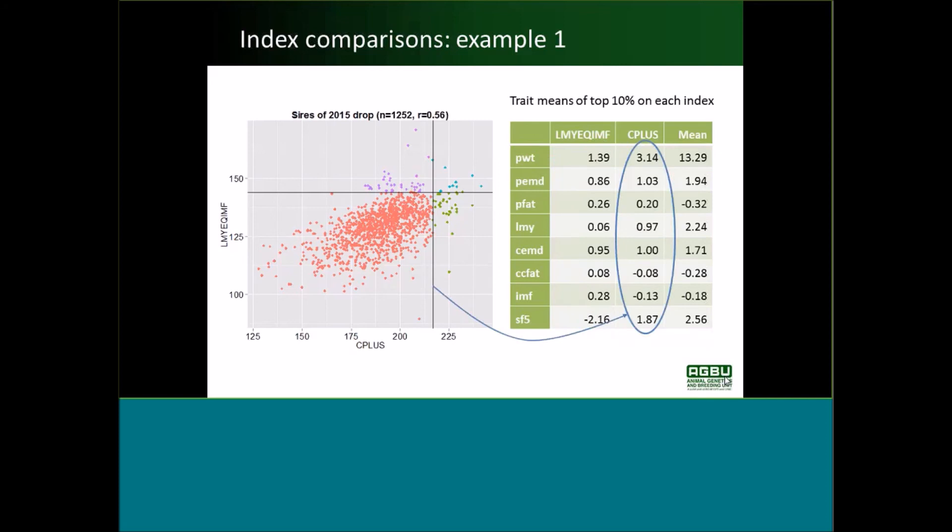The vertical line shows the cut-off for the top 10% on the Carcass Plus Index — they're quite a bit heavier, with post-weaning weight ASBV 3.14 kilos above average, more for eye muscle, a little bit lower for fat, a lot higher for lean meat yield, but negative for intramuscular fat and higher for shear force — a negative effect on eating quality. By and large, the animals you'd pick on the eating quality index are quite different to those picked on the Carcass Plus Index.